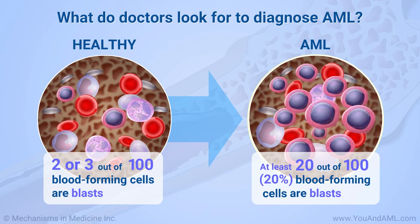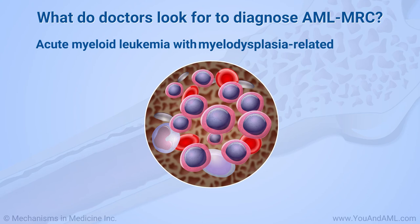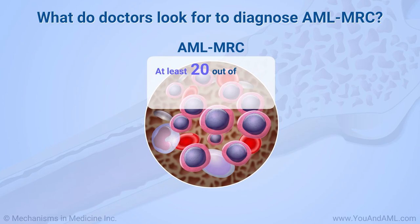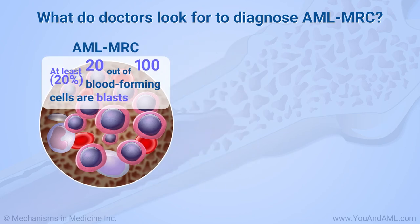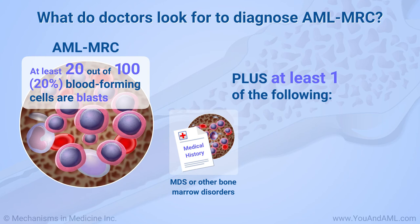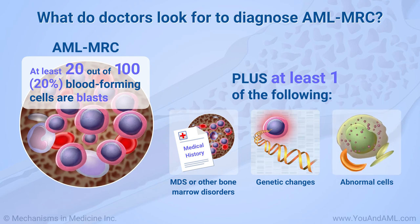We are going to talk about how the diagnosis of each type of AML may vary. To diagnose acute myeloid leukemia with myelodysplasia-related changes, or AML-MRC, doctors look for at least 20 out of every 100 blood-forming cells in the marrow, or 20%, to be blasts, plus at least one of the following: a past diagnosis of MDS, another type of cancer, or another blood or bone marrow cancer; genetic testing that shows certain changes in chromosomes typical of AML-MRC; or at least half of the cells in the bone marrow that have certain types of abnormalities under the microscope.